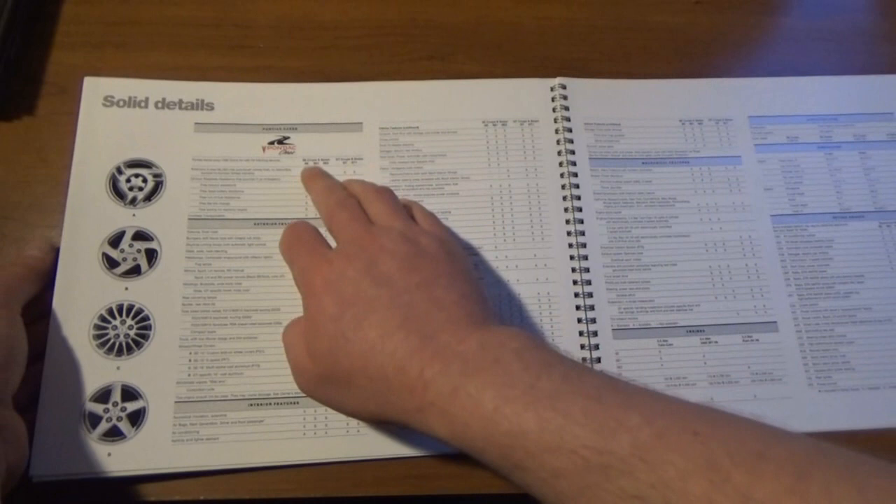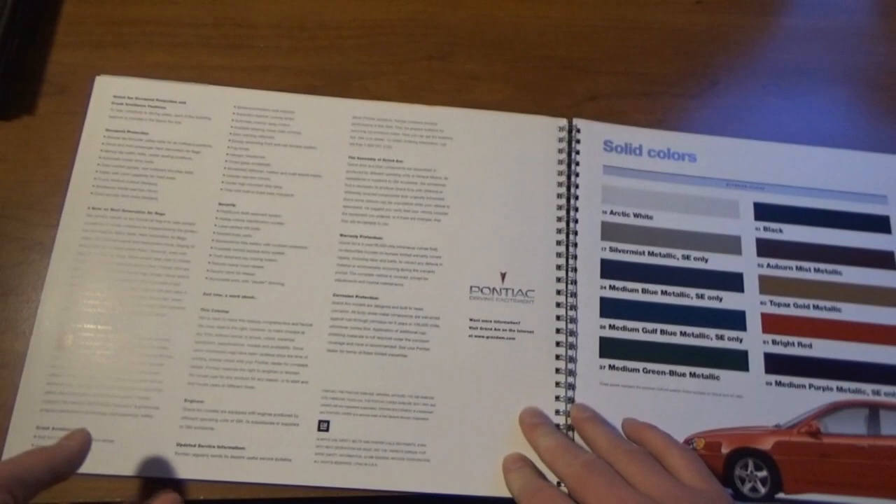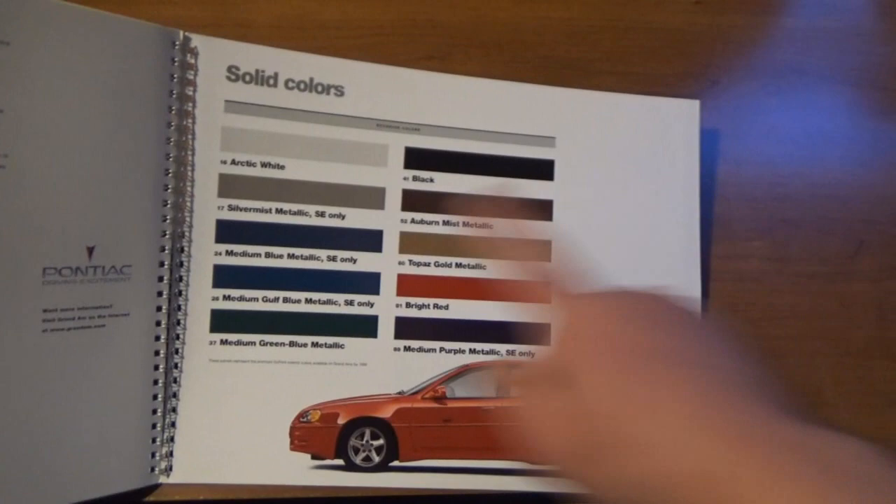Five trims total — the SE coupes and sedans came in either SE, SE1, or SE2, and the GT is either GT or GT1, which I think they kept like that for quite a while. The color chart — it's interesting to note that Silver Mist Metallic was only available in SE trim for 1999. Also a medium green-blue metallic that I believe was only for this one year.